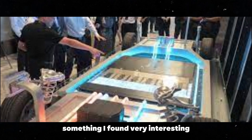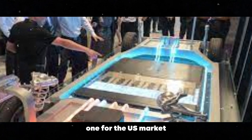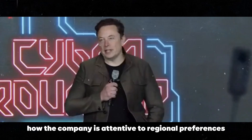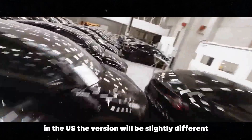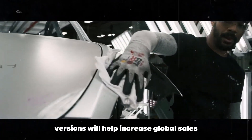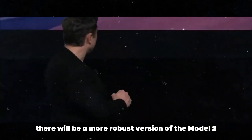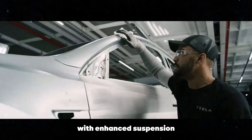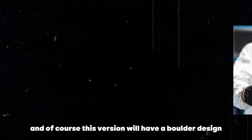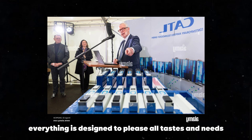Something I found very interesting is that Tesla will produce two versions of the Model 2 — one for the US market and another for the international market — showing how the company is attentive to regional preferences. The US version will be slightly different to better adapt to local needs, and this diversity of versions will help increase global sales. For those who enjoy a bit more adventure, there will be a more robust version with enhanced suspension for better stability on urban terrains, featuring a bolder design with elements we already love in SUVs.